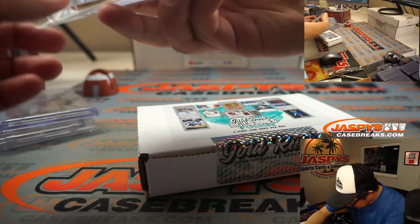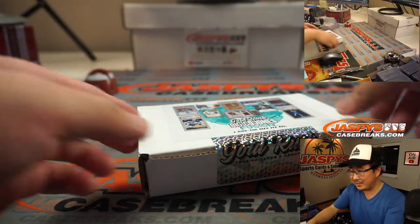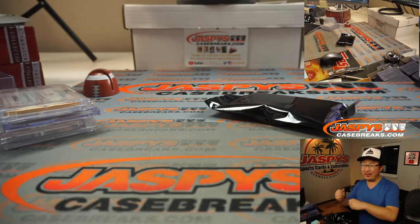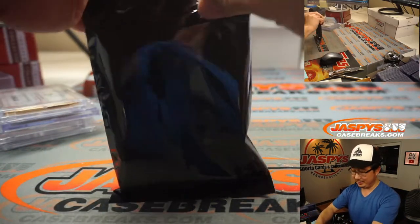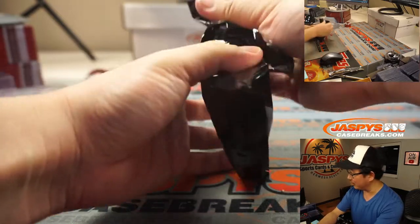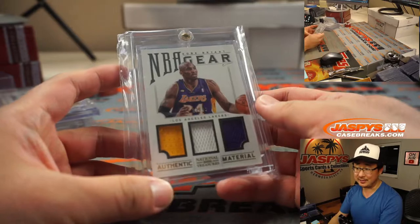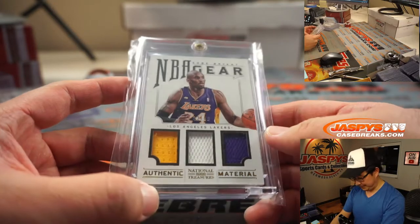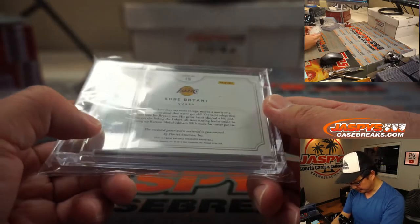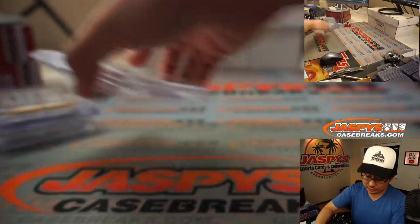I don't see a number on it though. TJ, Peter, and others are chiming in saying he's a legend, he's a stud — he carries a bat with him. Confirmed legit. And here's the legend and a stud: Kobe Bryant, 32 out of 49, three-color triple relic from 2012-13 National Treasures Basketball. Game-worn material right there.